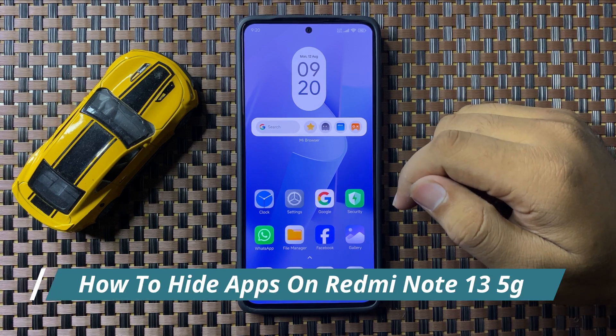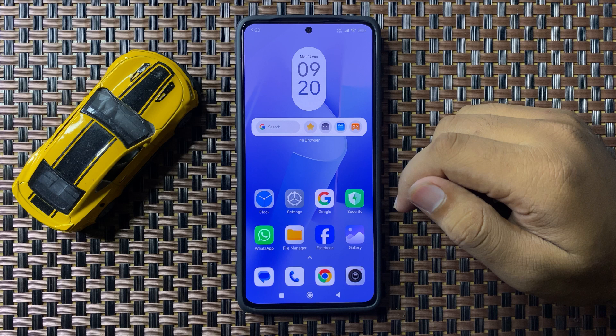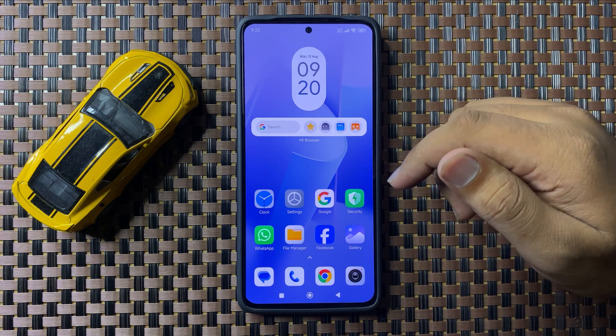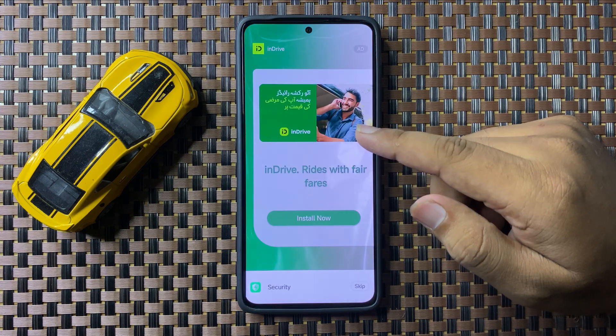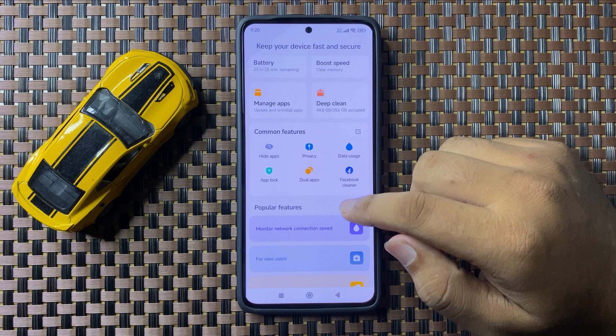Welcome to this video. I will show you how to hide apps on your Redmi Note 13 5G. First of all, open the Security app. In this Security app, scroll down.